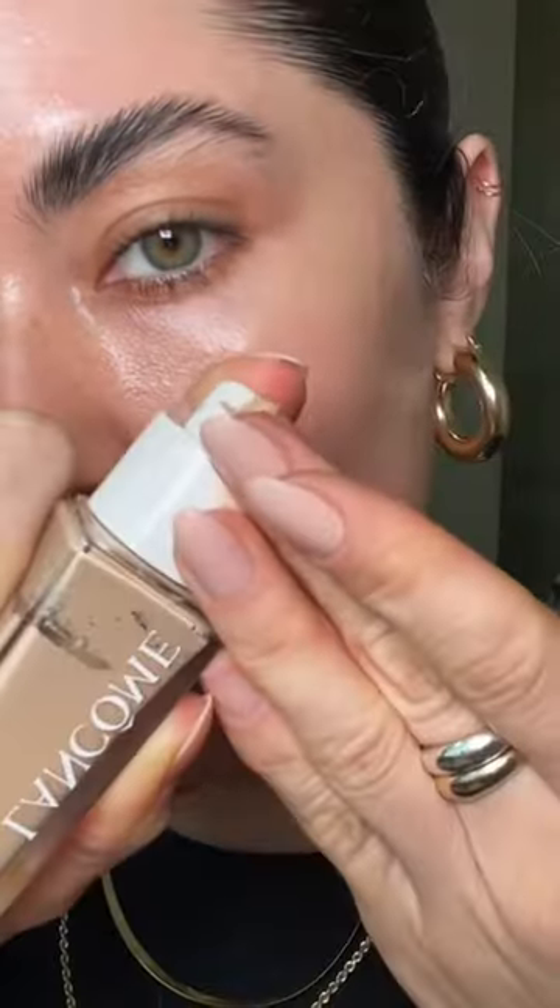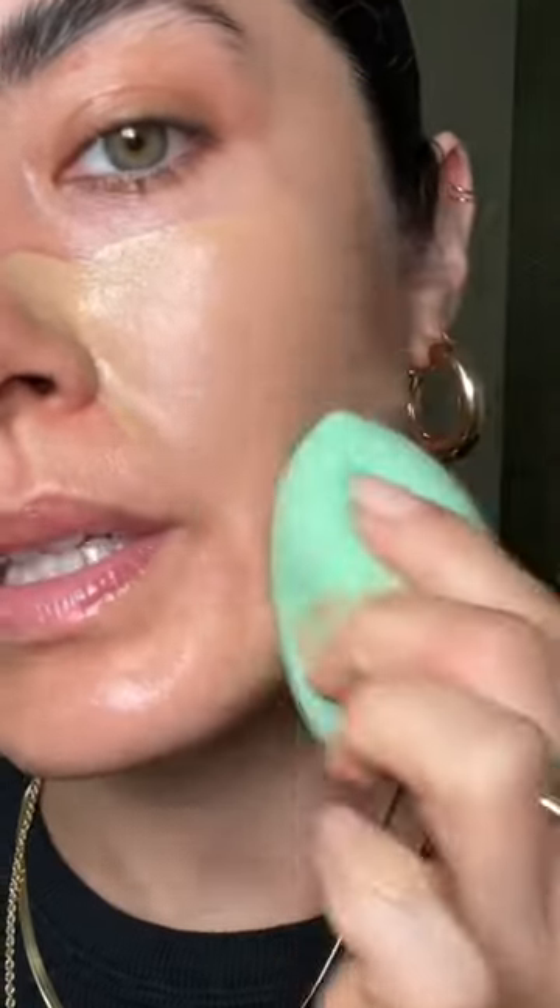Lancôme's Teint Idole Ultra Wear Care Plus Glow Foundation. Naturium Dew Glow SPF 50 for prep. Shade 240W, applied with fingers first to really get that skin-like finish, and then blended in with the sponge.